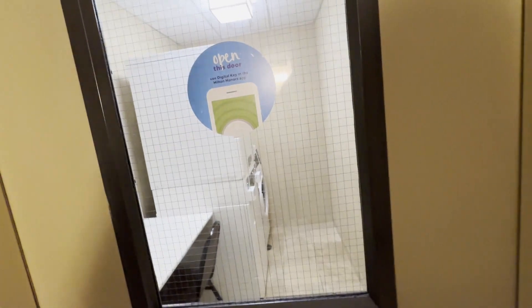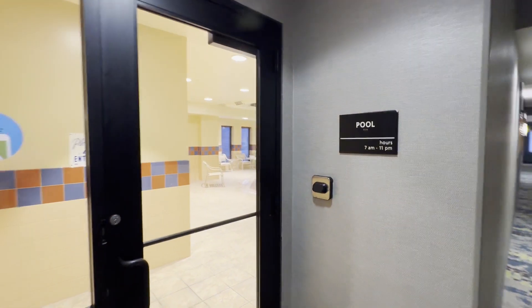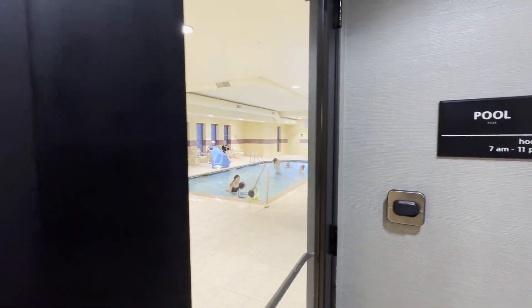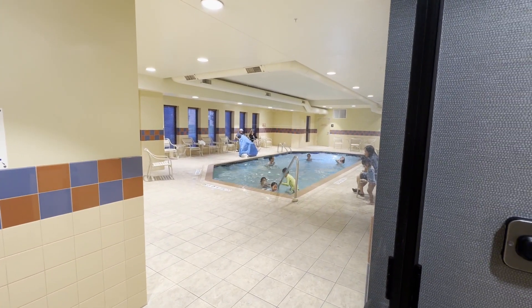You do need your key card to get in — the doors are heavy. They also have a pool that's open from 7 to 11. There are a lot of people in there so I'm not going to go in, but it is a pool — pretty big size, not too small.